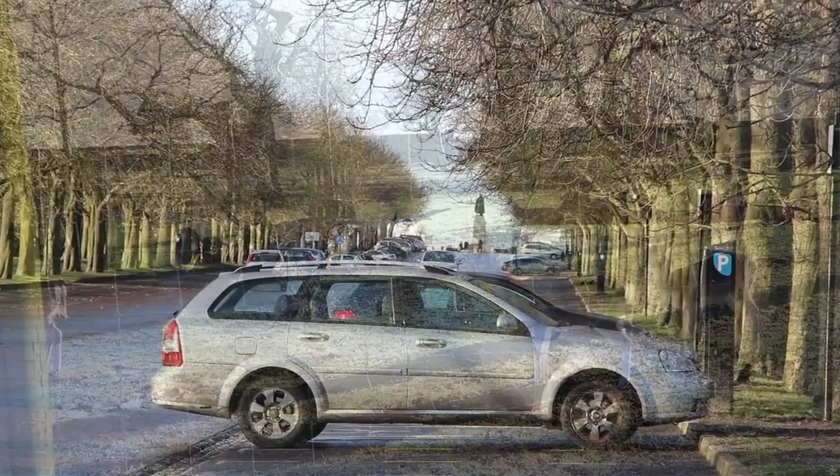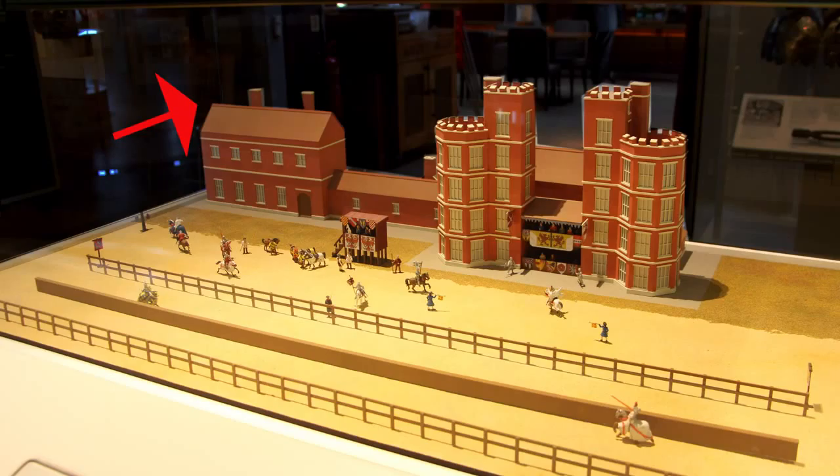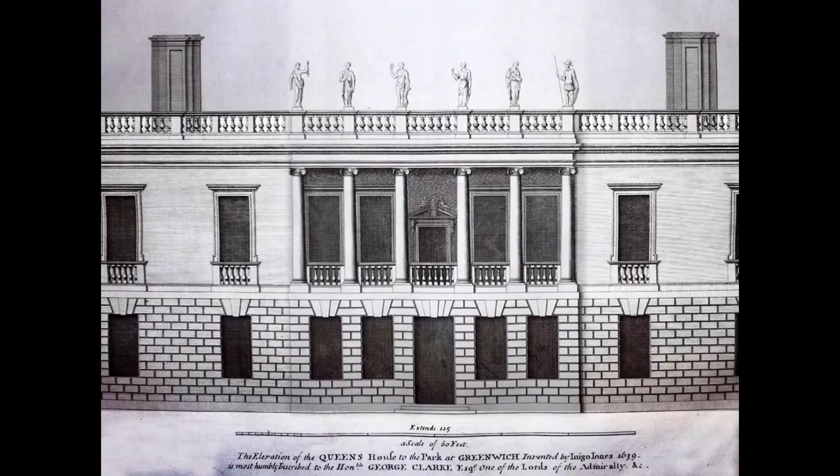The Queen's House was begun in 1616 for James I's Queen, and completed in 1635 for Charles I's Queen. It was built on the south-west corner of the Tudor Tilt Yard, and is of great architectural importance as the first classical Palladian building in England.